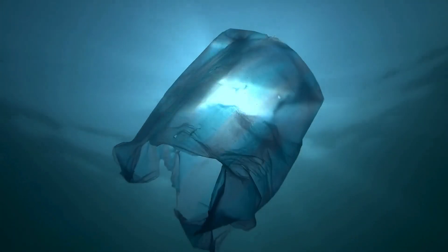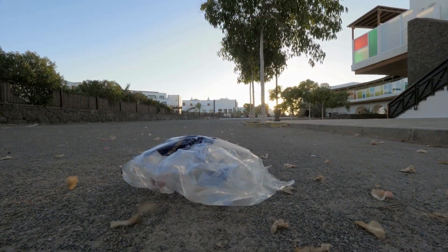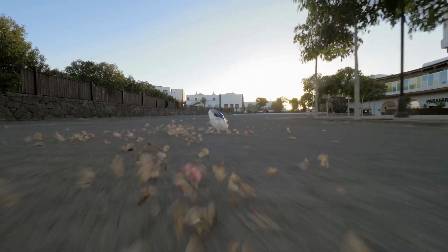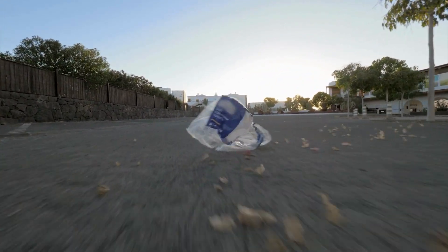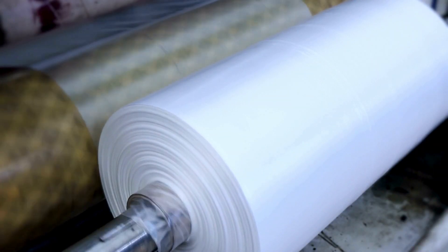The downside of plastic is that if it does get into the environment, it can accumulate there for decades. Despite our best efforts, there will always be some plastic that escapes collection. This is why d2w masterbatch technology was invented.